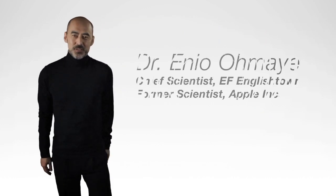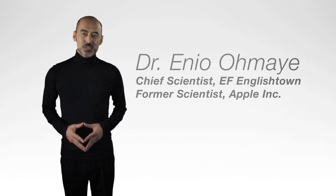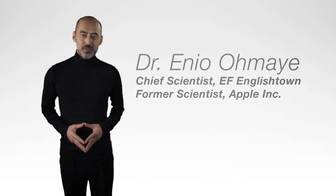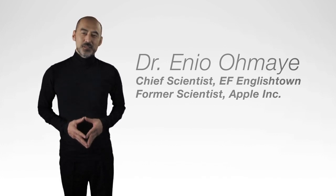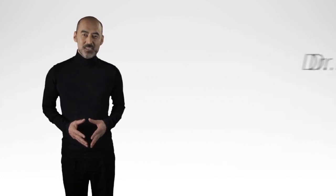When I first heard about EF, I was a senior scientist at Apple Computer. Apple back then was also exploring the future of language learning and turned to EF. And together, we arrived at a big breakthrough, which became what is today known as the EFECTA system.